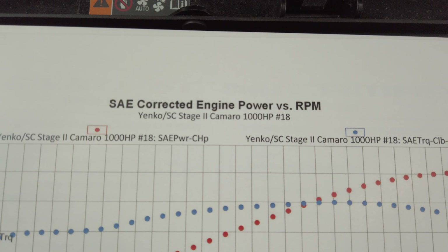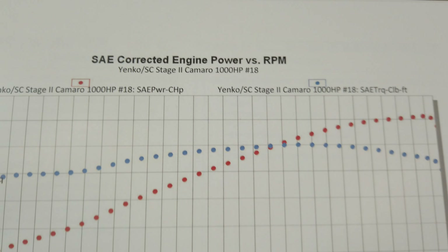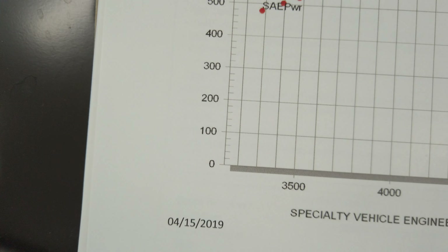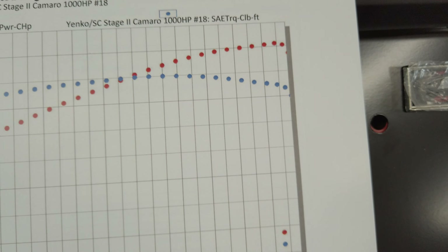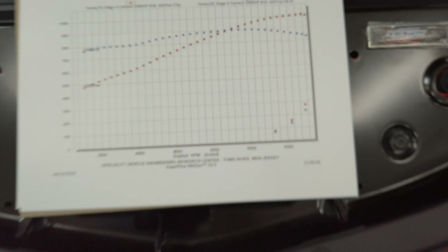This is a dyno sheet for this Camaro. Let's just zoom in on this. Look at what that says: Stage 2 Camaro, 1,000 horsepower. For those who don't believe me, check this out — this is horsepower, and this is a dyno. It climbs up to over 1,000 horsepower above 6,000 RPM.